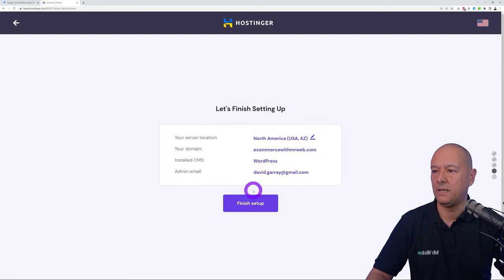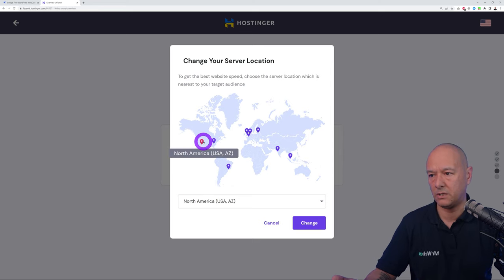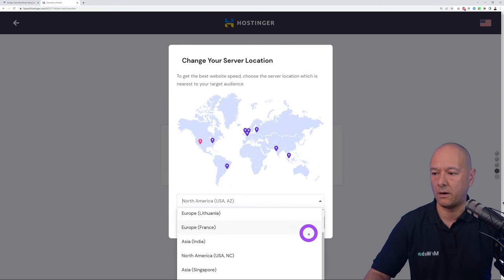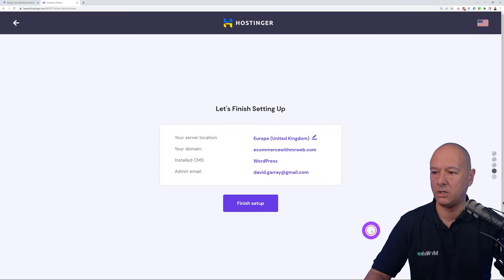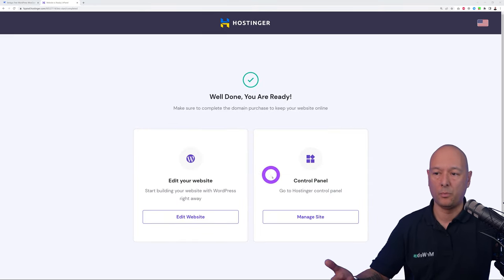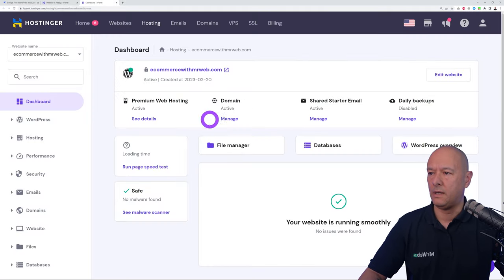Select your nearest server to your target audience. If you're in the United States you can choose West Coast or East Coast, or South America, Europe, India, and Asia. Being based in Ireland I'll select United Kingdom. Click Change and finish the setup. Then go back to the control panel because we still need to set up an email address.